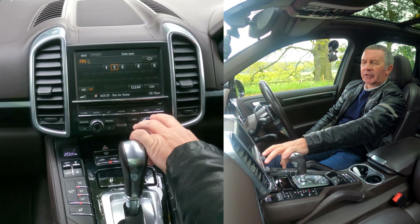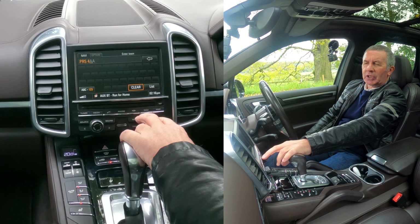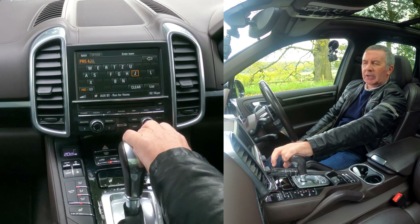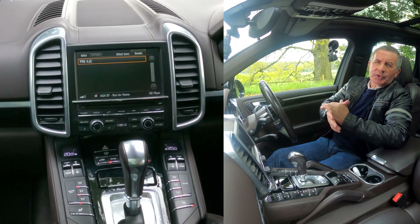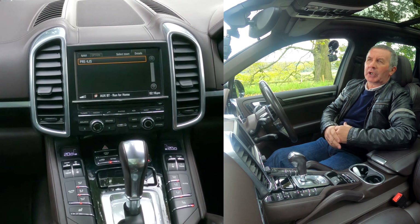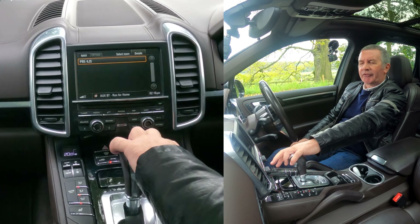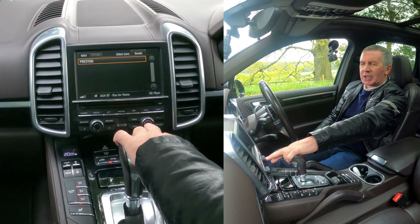So we're entering PR54. Now we need to go back to letters — J, S. It stopped at PR54 because that gives you the whole postcode area, which is probably enough if you know where you're going. But anyway, we enter PR54JS and click on that to select it — and yes, it confirms Preston.